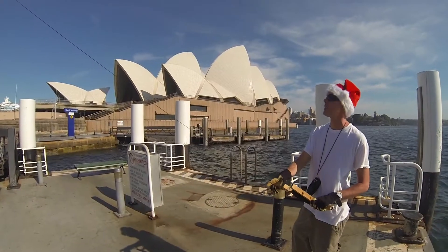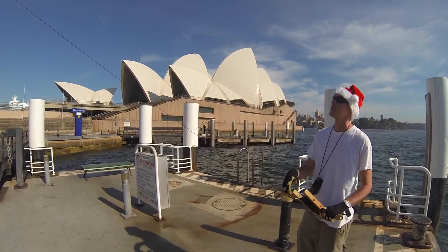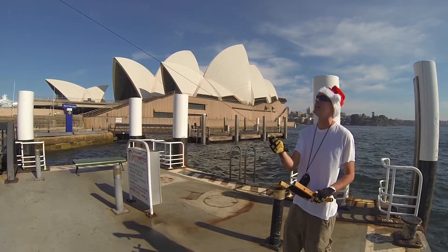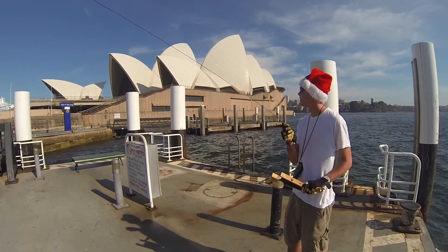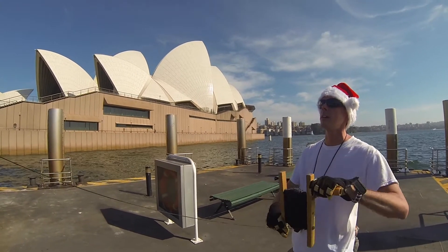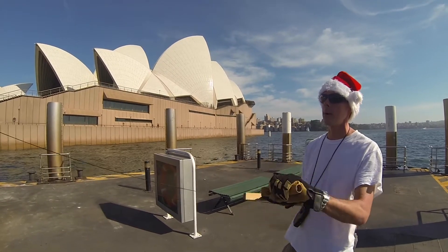Got the kite up there. I'd like it to be a little bit higher — our angle looks pretty good. Just trying to get some more altitude on it. The wind's a little bit light, but slowly getting higher. I moved over to a different dock to get a little bit closer to the Opera House. The wind's still a little light, so it's still a little tricky keeping it up where I want it.